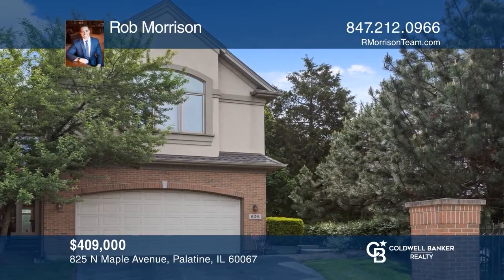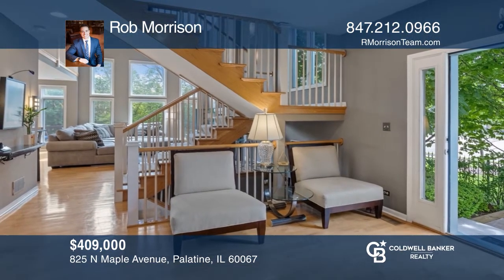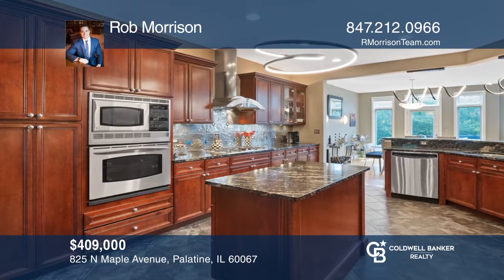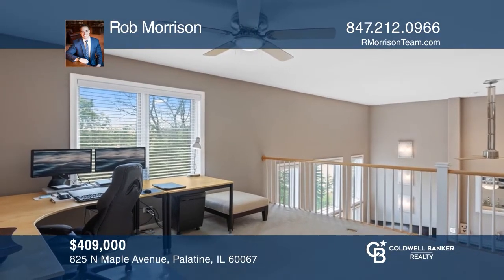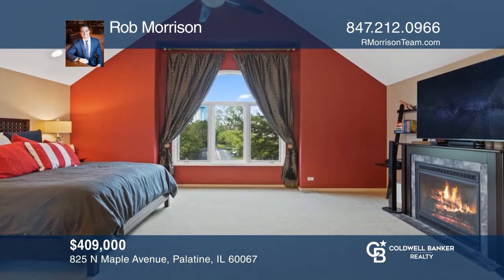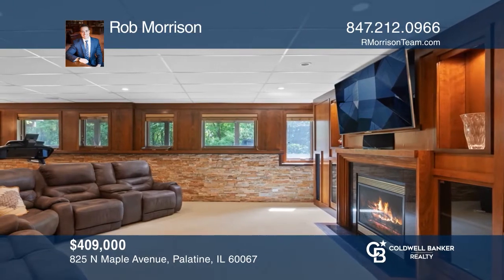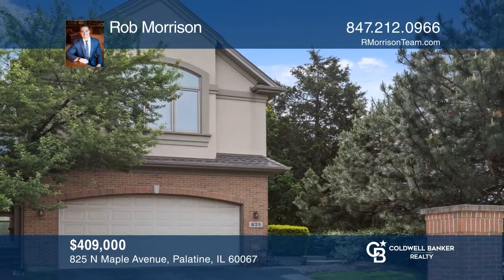Sutton Park Place introduces a custom-designed end unit. The amenities, finishes, and layout were created to accommodate functionality as well as maximize the ability to entertain. The entry overlooks an open concept with an eat-in kitchen showcasing cherry cabinets, stainless steel appliances, center island, and breakfast bar. This home is complete with two bedrooms, three and one-half baths, loft, finished lower level, and two-car garage. Think this could be your dream home? Take the first step by calling Rob Morrison today.